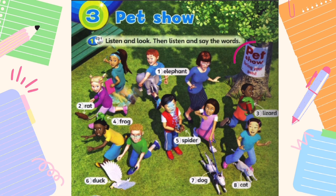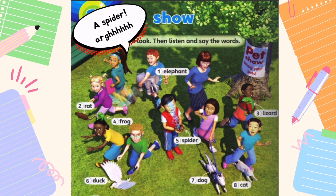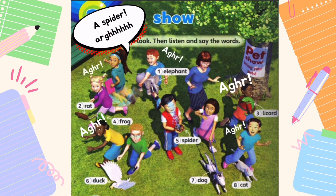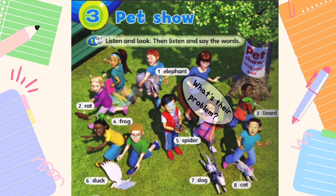They need to bring their own pets. Everyone is holding their own animal. Now, you need to listen carefully to the story and then say out the words together. Welcome to the pet show. A spider! Meow! What's the problem? I don't know.